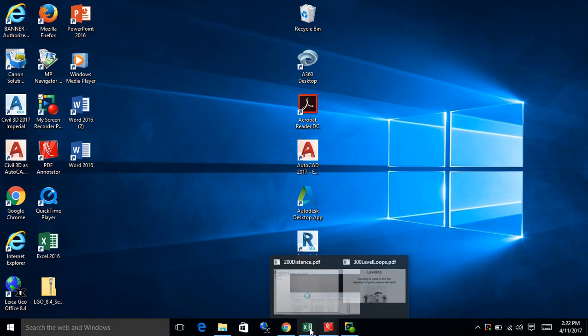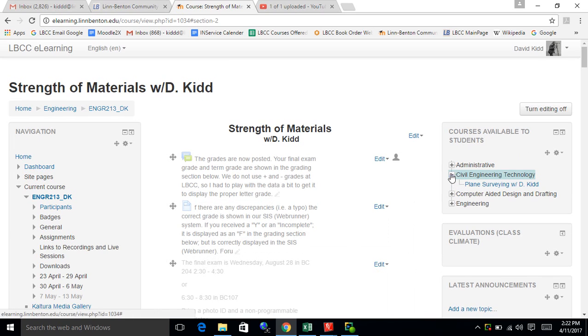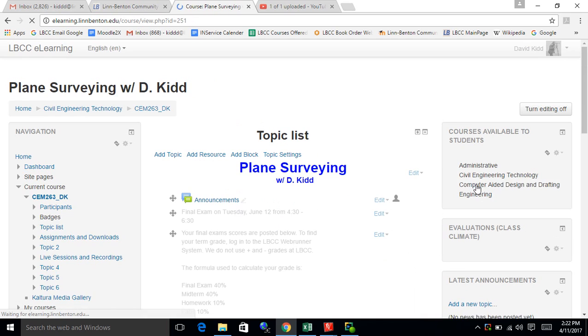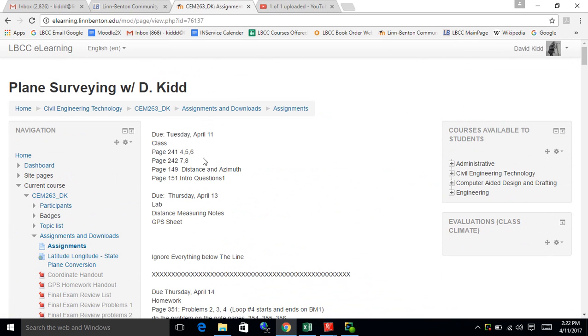To go over some of the lab stuff since we ran over a bit — I keep everything in Moodle. There's a document there that says assignments. The homework due today includes page 241 problems 4, 5, and 6; page 242 problems 7 and 8; the distance and azimuth handout on page 149; and the intro questions on page 151.